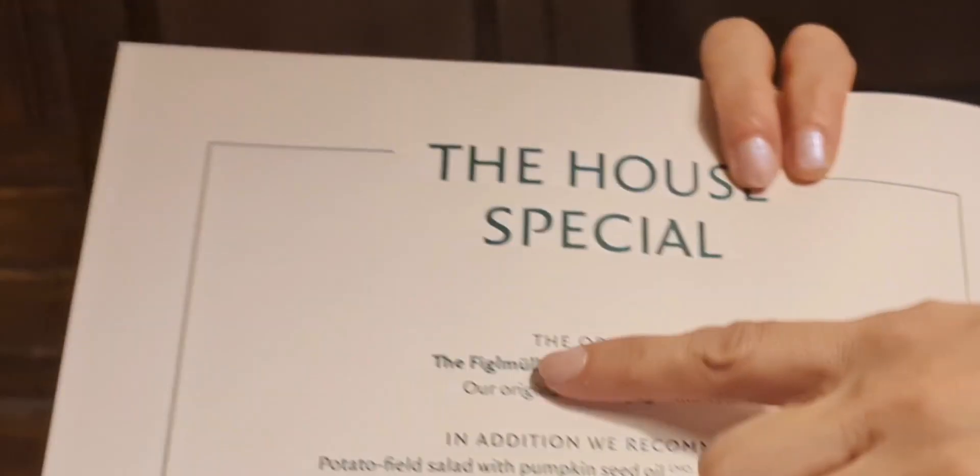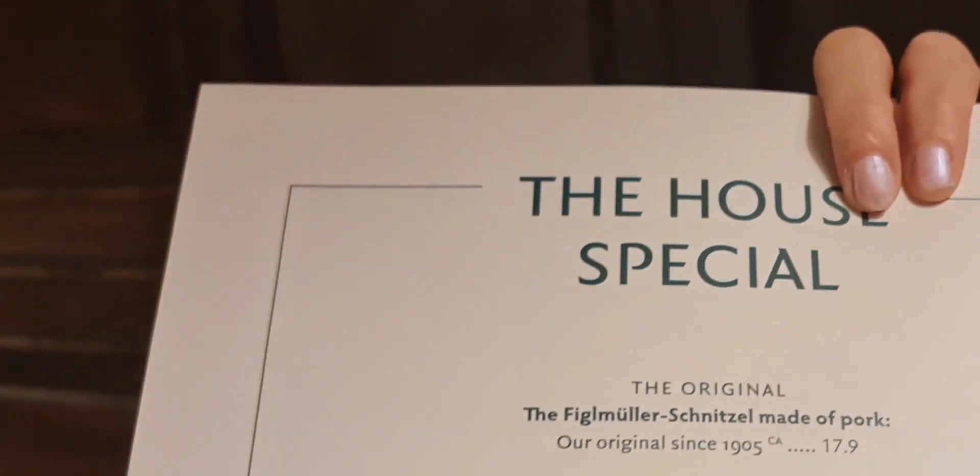The specialty is the pork schnitzel. This is the bonita peel salad. The radicchio one is very good.